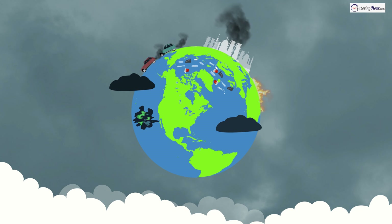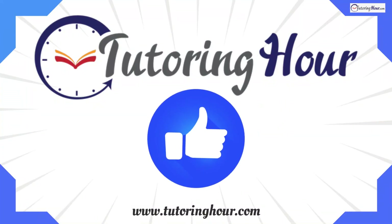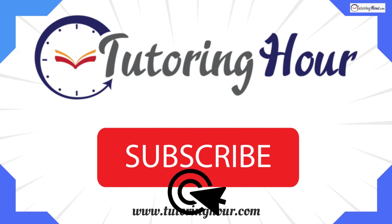Remember, we all have the power to make a difference, to save the Earth. Don't forget to like this video if you enjoyed it, and subscribe for more educational quizzes. Thank you for watching. Until next time, stop polluting and keep caring for our planet.